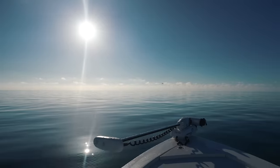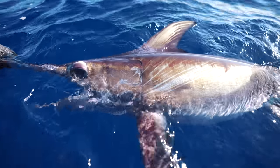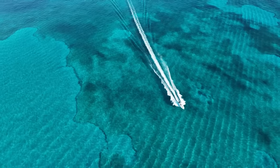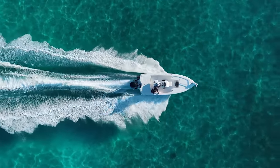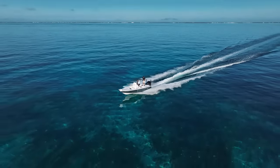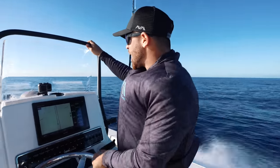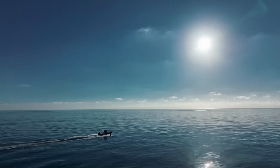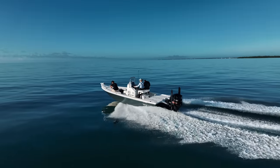But when the seas are this calm, there's nothing that stands between us and the thought of reeling in creatures from the deep. Next stop is 32 miles offshore. We're going to be fishing in 1,500 feet of water on a 23-foot bait boat. You got to do what you got to do.